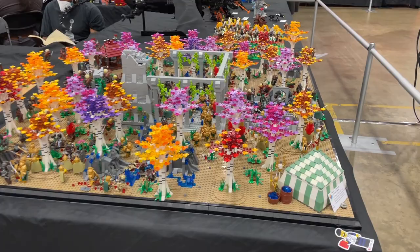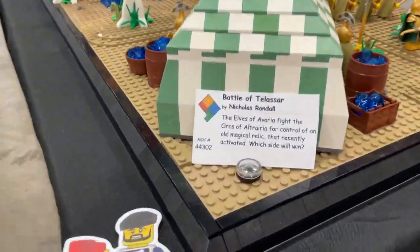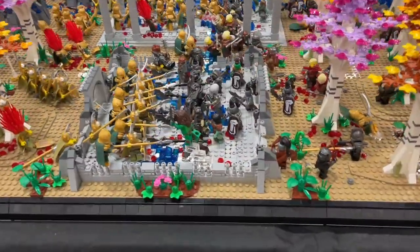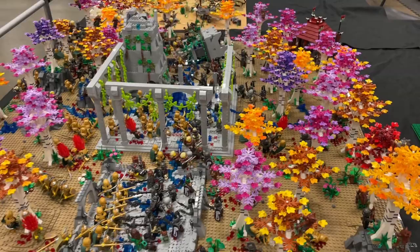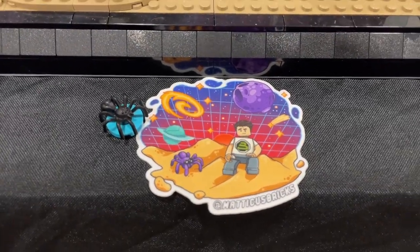I spotted this one from across the hall. There is a lot of colors going on in this forest, but this is the Battle of Telisar. I'm not really sure what this is referencing — if this is like an original build or something, y'all can correct me in the comments. But I really appreciate the use of foliage colors here, and we're leaving some goodies for the builder to show our appreciation.